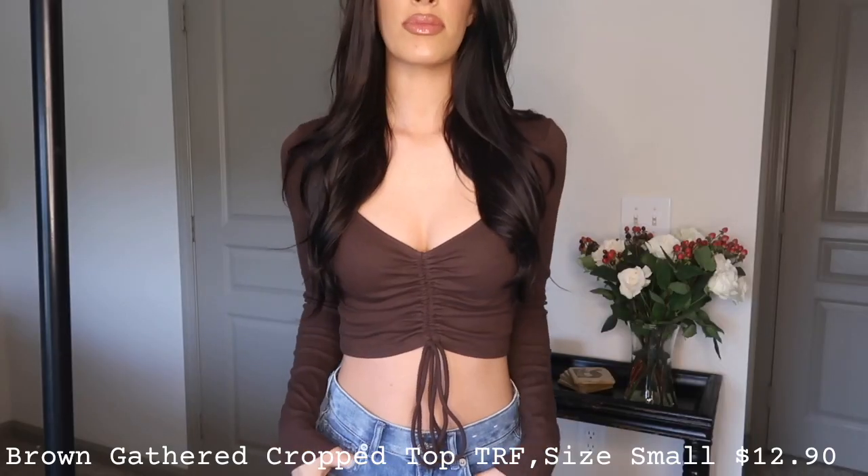The next thing I picked up from Zara is actually the shirt I'm wearing right now — I've already worn it in my TikTok, so if you don't follow me on TikTok, definitely check that out. I am obsessed with this top. I love chocolate brown for the fall, and I think it's a color that's really in right now — lots of browns and nudes are trending.